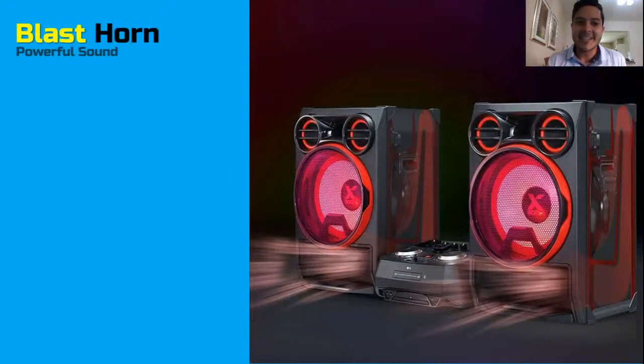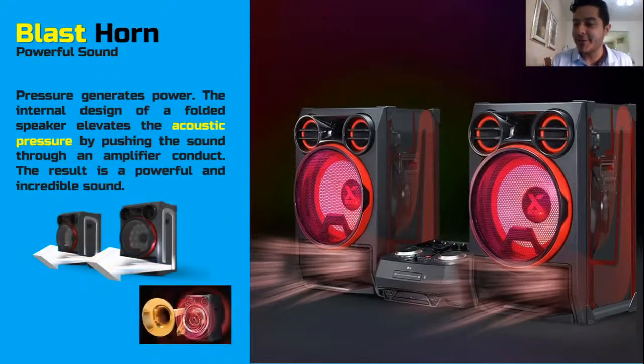One of the features in the one-body systems, also found in sound systems, is the blast horn. All LG sound systems and one-bodies have this specially folded duct for the bass. You can see in the image how the sound travels inside the speaker and gives better acoustic pressure to the sound, enhancing the accuracy of the bass and also enhancing its power.